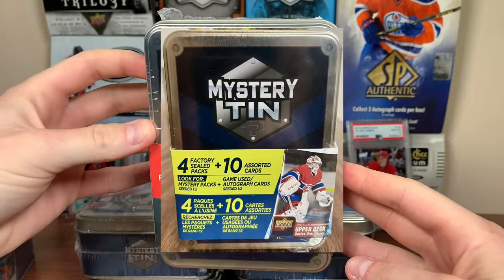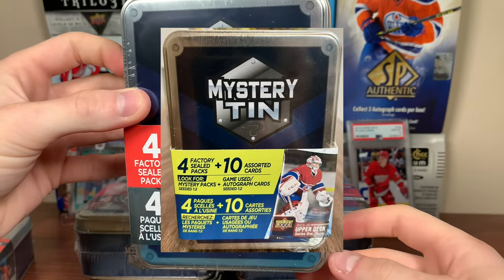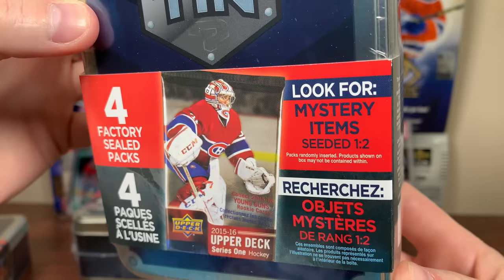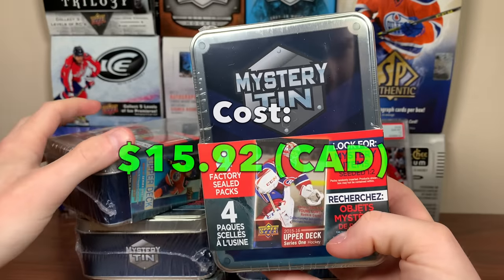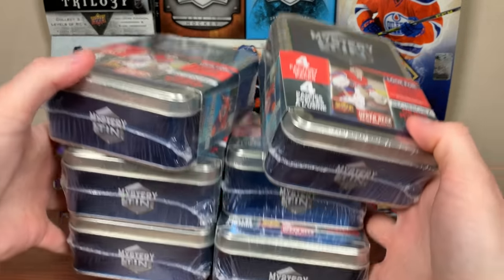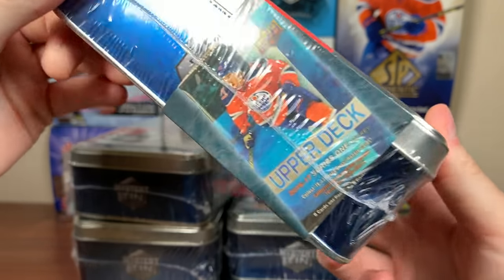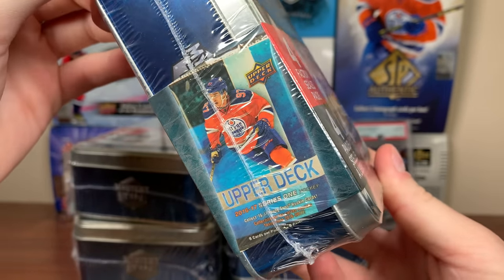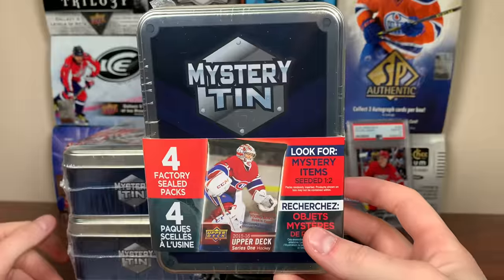Now, I know this isn't the first iteration of these mystery tins. There was one with like a yellow cover on it, I think. I believe you got four packs plus ten cards. For these, it's four packs, and mystery arms are one and two packs. Picked up six total of these — they cost $15.92 or something. Pretty hostile price. Got six of them here, so there should be 24 packs. Honestly, don't know what to expect. On the front there you got a 15-16 Series 1 pack, on the side you got a 16-17 Series 1 pack. I honestly haven't seen any of these open, so I don't really want to judge it until I actually see it — might as well get into it.